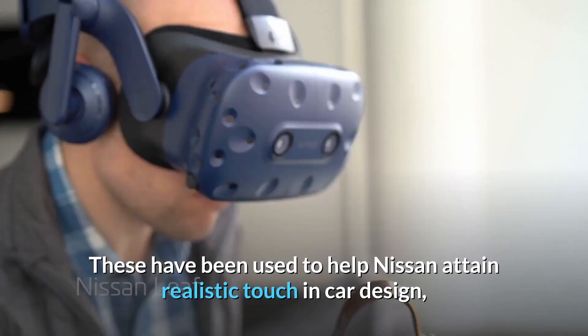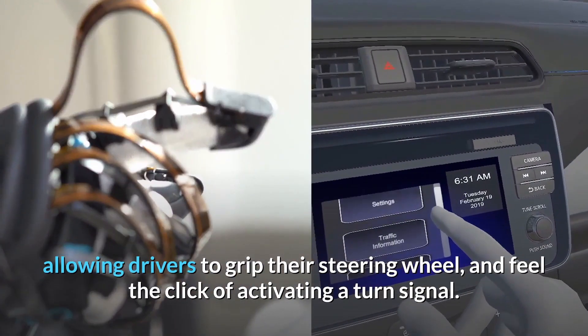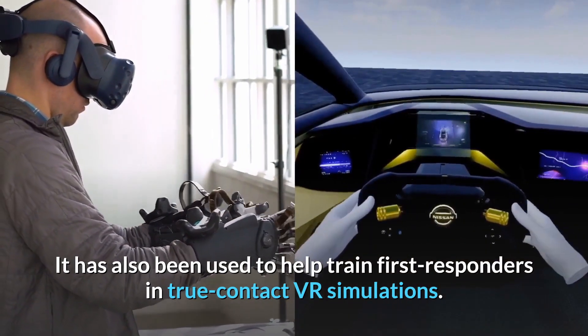These have been used to help Nissan attain realistic touch and car design, allowing drivers to grip their steering wheel and feel the click of activating a turn signal. It has also been used to help train first responders in true contact VR simulations.